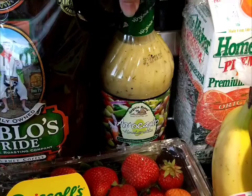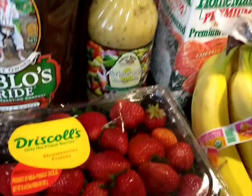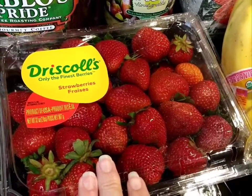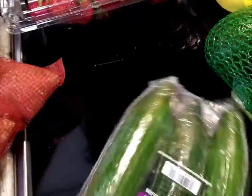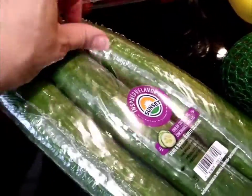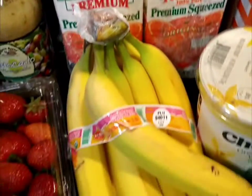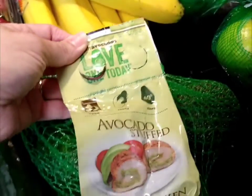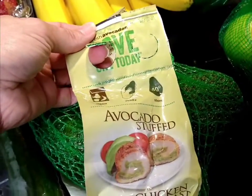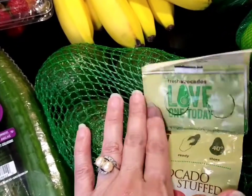Next to it is the Virginia brand avocado vinaigrette. As you can see, Driscoll's strawberries, and some sunset cucumbers — English cucumbers — this is like three dollars and change. My favorite orange juice.